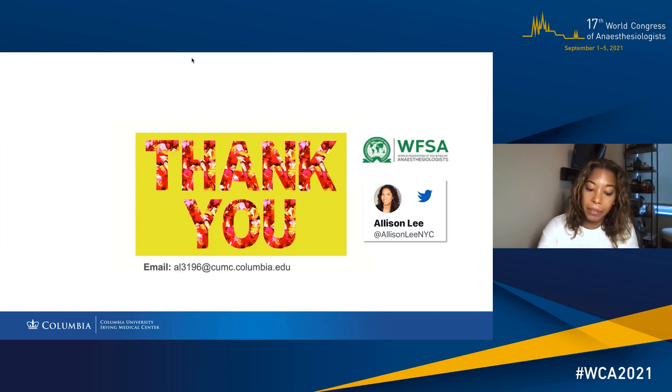That's all the time I have. I would like to thank you and hope to see you again at a future meeting in person.